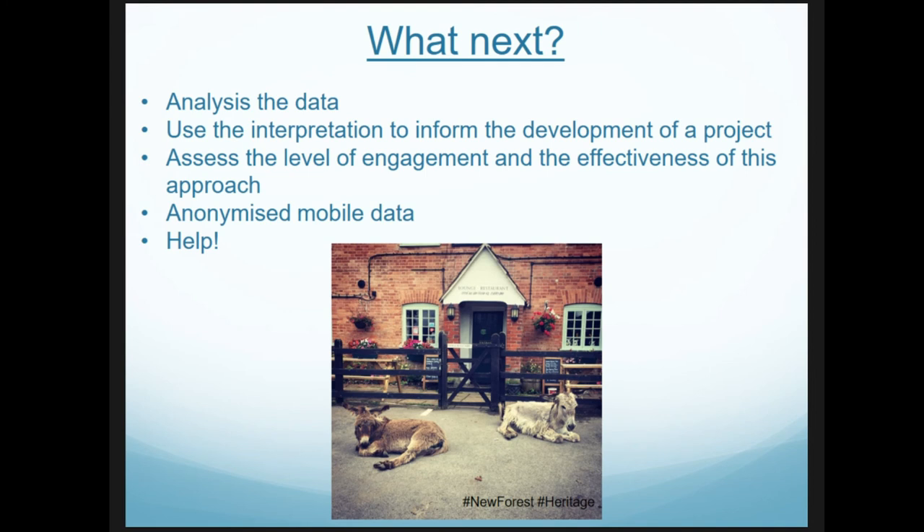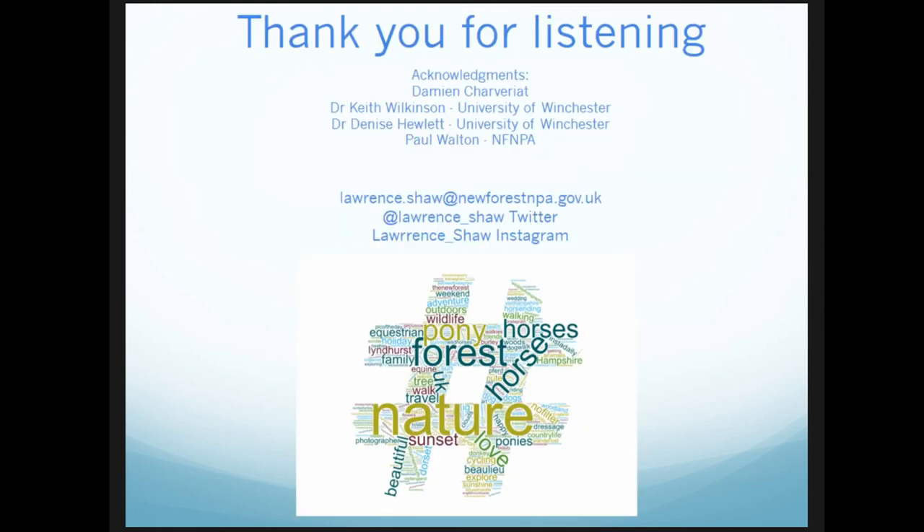Despite these challenges, it is quick, cost effective, and proven very insightful. That's been a whistle-stop tour of the research — I'm sorry it's been so fast and full of information. What's next? I need to fully analyze the data — I've only just touched the top of the iceberg. Once I've understood it, we'll create a project to try and use it. I'm also looking to incorporate anonymized mobile phone data to look at how people move within a national park landscape. I'd ask for help — if anyone has any thoughts, concerns, or input please do share.